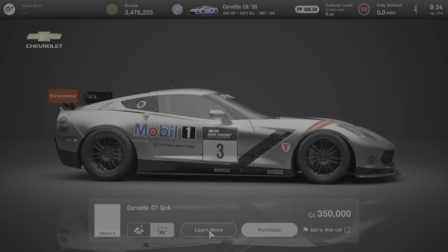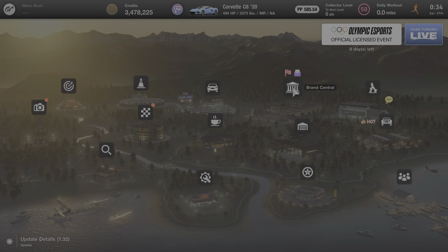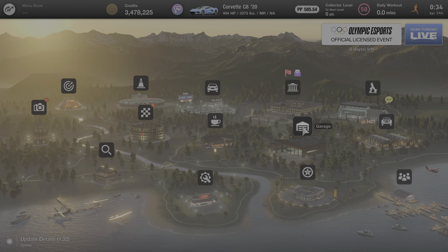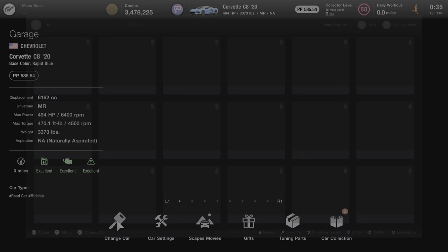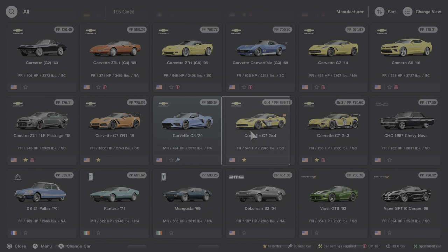That's everything we can learn about this car from Brand Central. Now we'll back out to the main menu and go down the street to the garage, where I'll get into this car and we'll learn some more about it. Here at the garage, I'll click on Change Car, scroll down to this vehicle, click on it, listen to the startup sound, and then we'll learn some more about it.